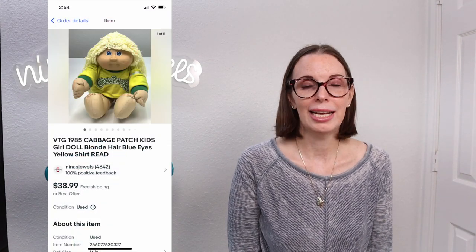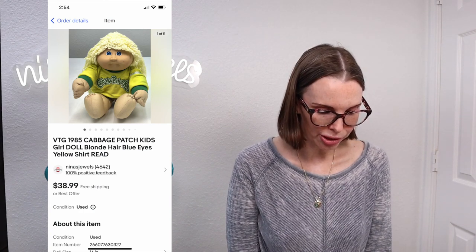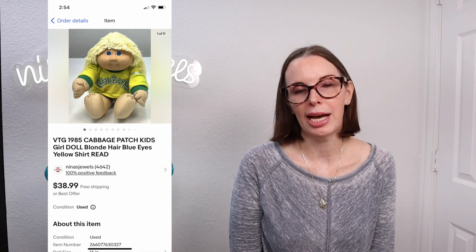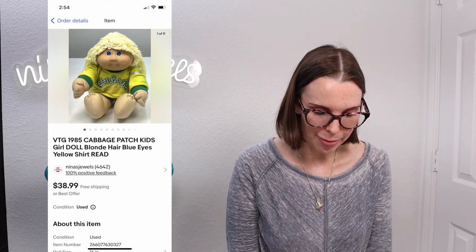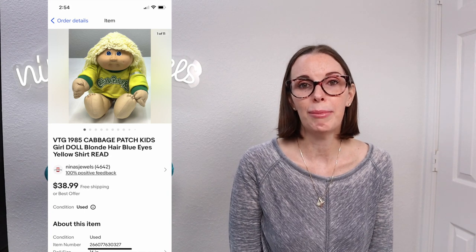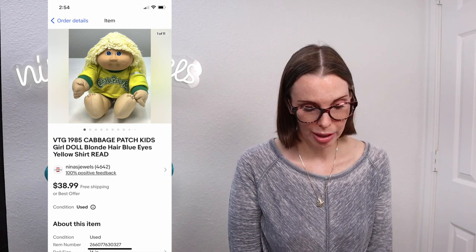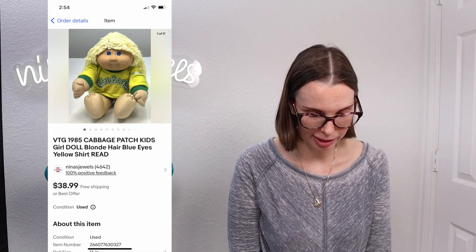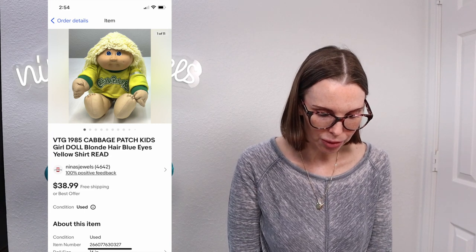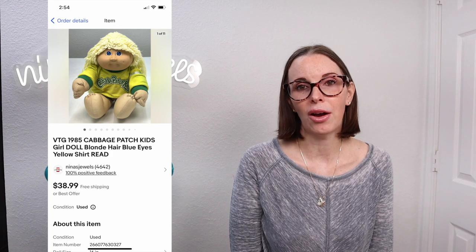Next up was a vintage 1985 Cabbage Patch Kids doll. This one was a girl doll with blonde hair and blue eyes and an original CPK yellow shirt. We got this from a seller who had vintage Cabbage Patch dolls listed on Facebook Marketplace. Our per-doll cost was $4.44 and this doll sold for $29.18 on offer to buyer.